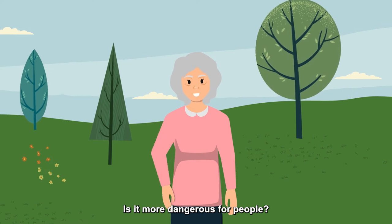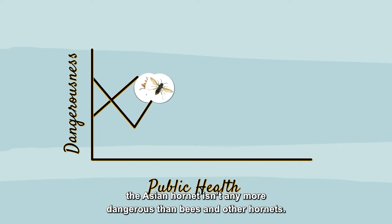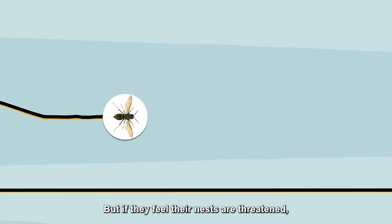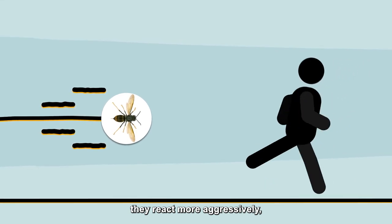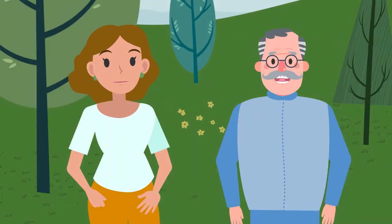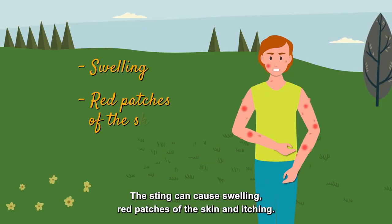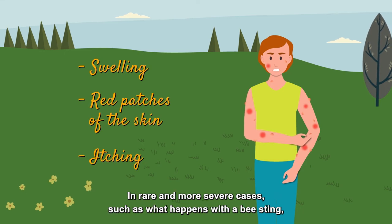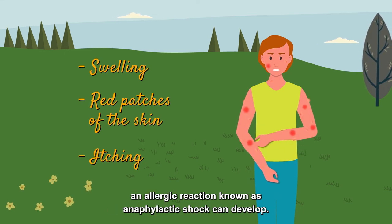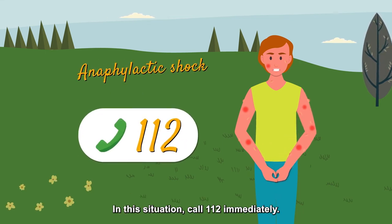Is it more dangerous for people? From a public health perspective, the Asian Hornet isn't any more dangerous than bees and other hornets. But if they feel their nests are threatened, they react more aggressively and will chase their target up to a few hundred meters. The sting can cause swelling, red patches of the skin and itching. In rare and more severe cases, such as with a bee sting, an allergic reaction known as anaphylactic shock can develop. In this situation, call 112 immediately.